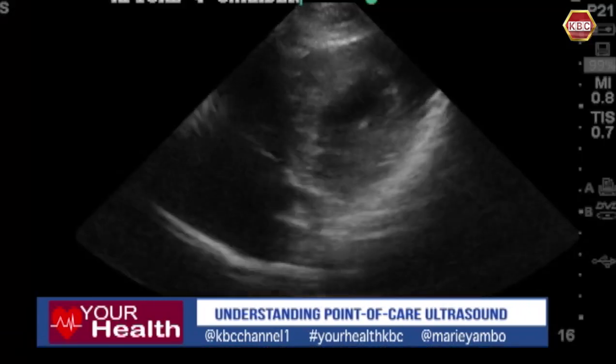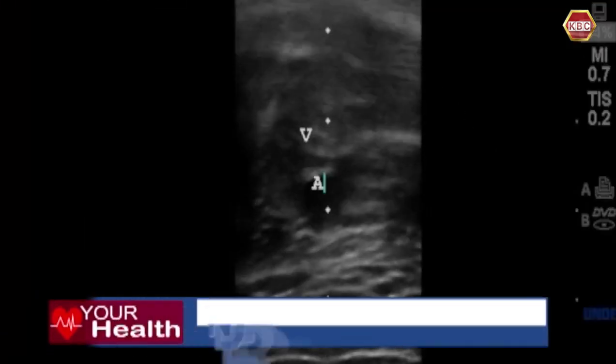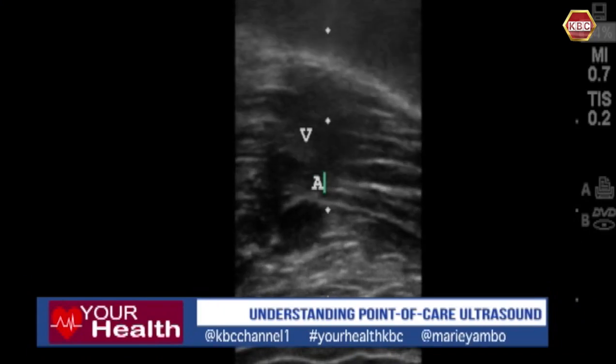We can also see the abdomen areas and what's happening there. We can scan the liver as well. The patient is then correctly diagnosed — if there is no issue, the patient gets a quick diagnosis. If something is suspected to be serious, we ask for further referral to do more scans and understand what the issue is.